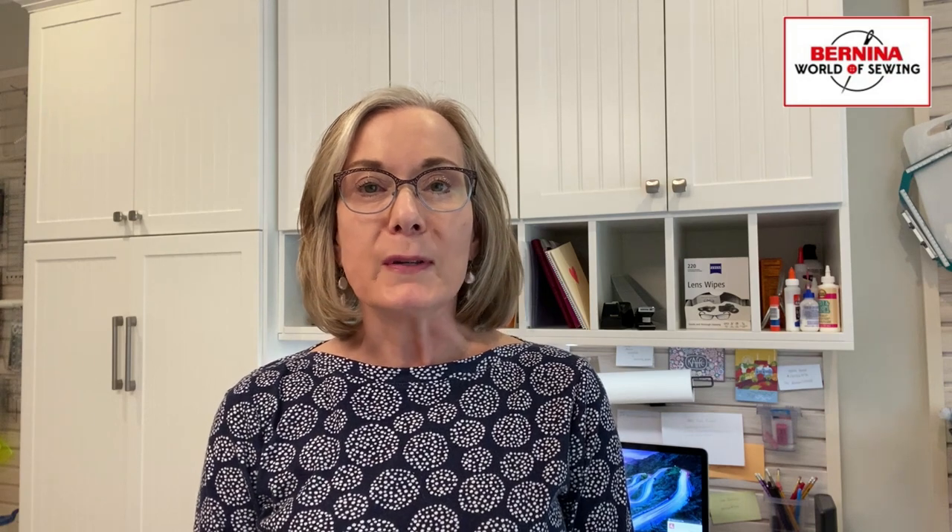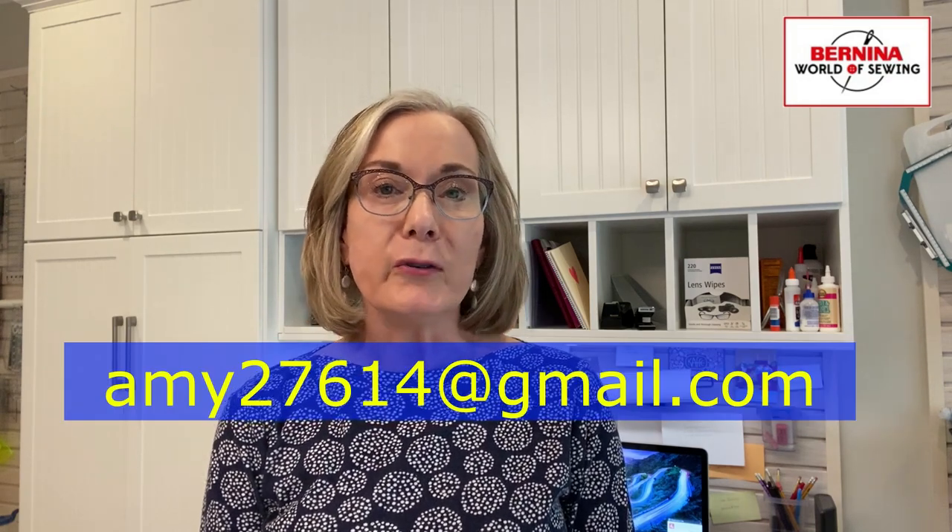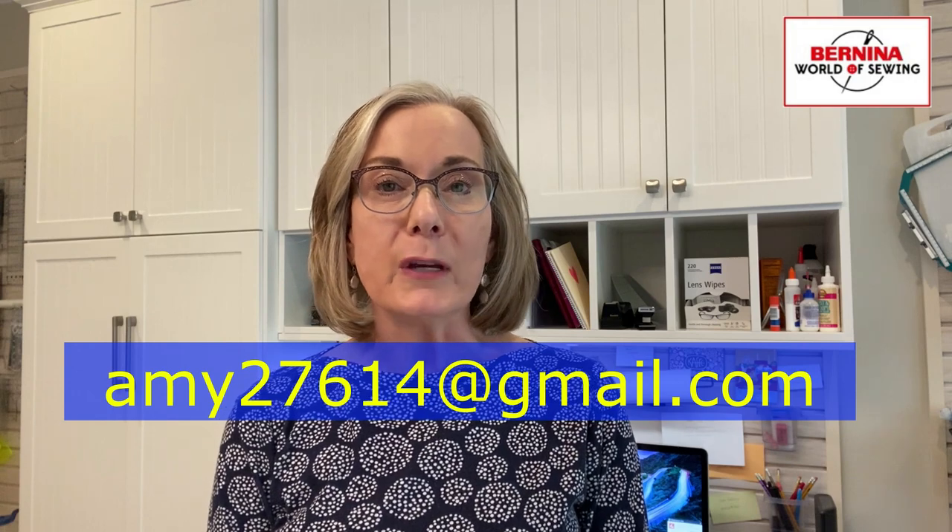I wanted to wish you well and good luck with this coming month. Please remember to post some pictures and reach out to me at amy27614@gmail.com if you have any questions or concerns about the quilt. Thanks a lot, have a great month everybody. Bye-bye.